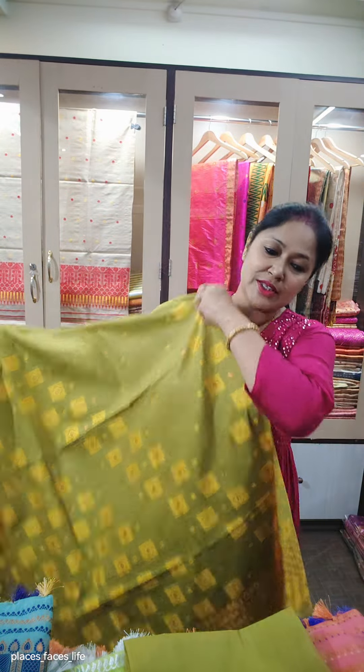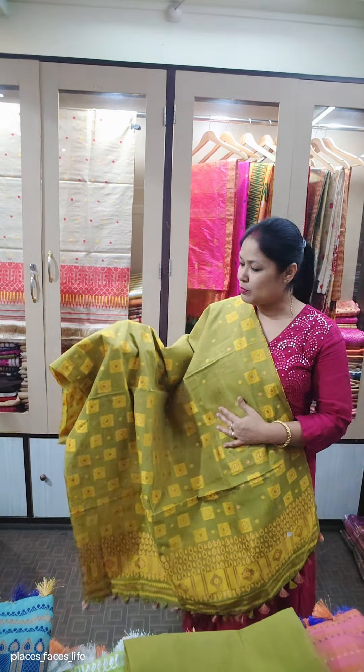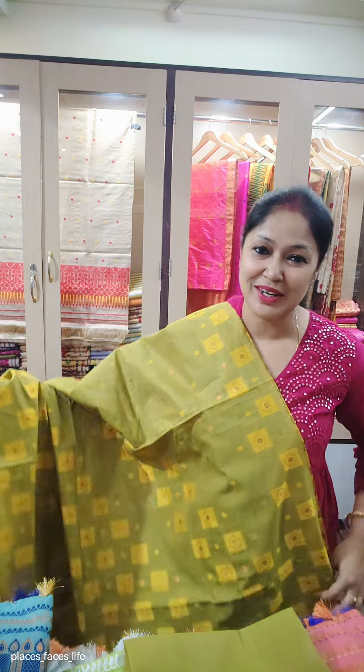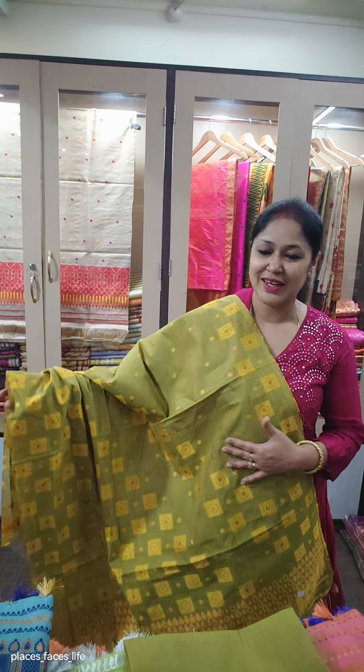The unique ready-to-wear collections are very different. This is a very good quality. We have the VR style, so we have a lot of ready to wear. We have the color of the mehendi season and the mehendi color.